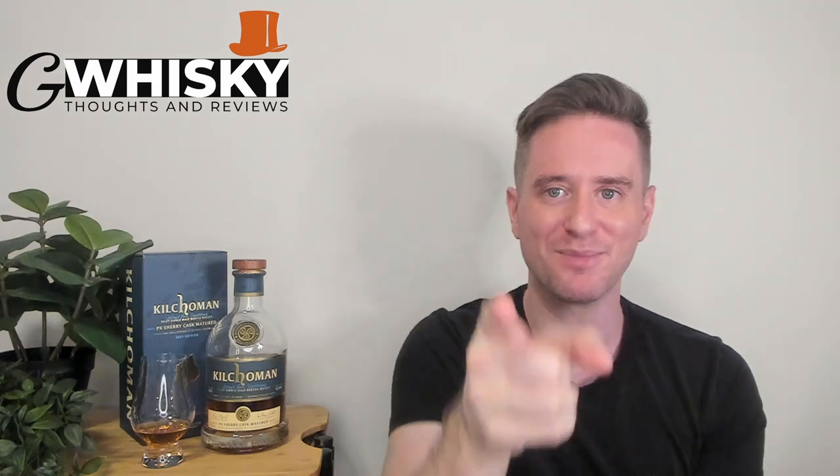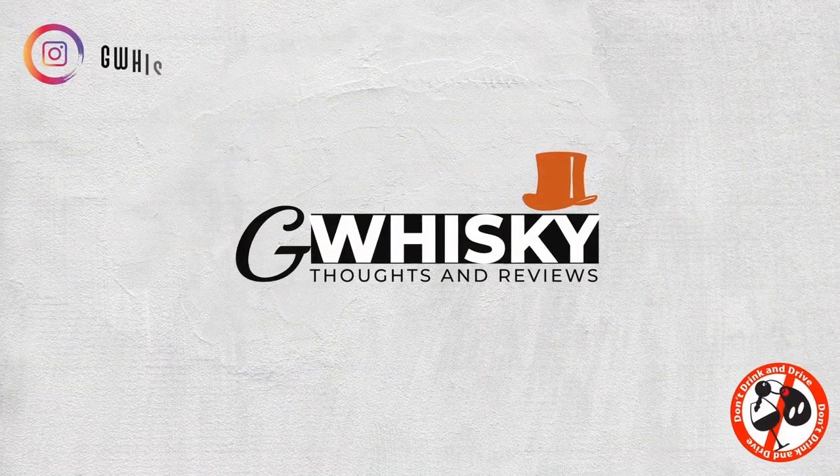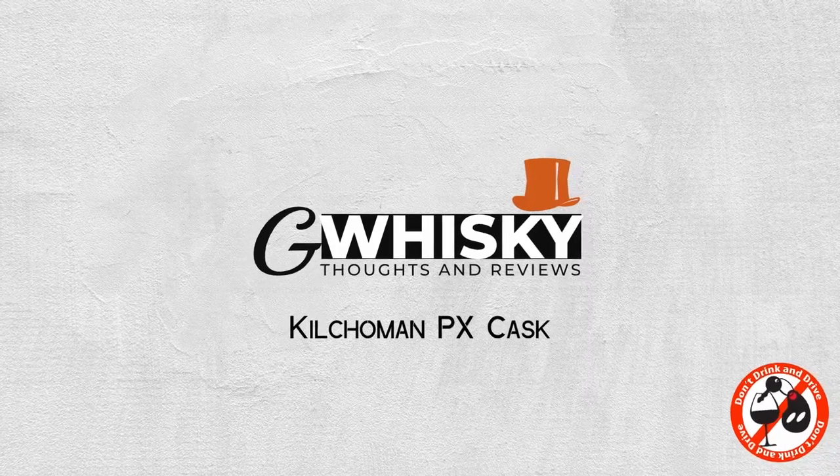Today we're looking at the Kilchoman PX Cask. We have a pretty new release from Kilchoman — this one came out earlier this year, I believe it was in May. This is the second of their two annual spring releases, we've got the PX Sherry Cask Matured. I'm sure a lot of you already know that I'm a huge fan of Kilchoman — they're one of my favorite Islay distilleries, and just one of my favorite distilleries in general. I think they have a great house style with some really interesting and dynamic whiskeys, and in my opinion they make some of the best peated sherried whiskeys out there.